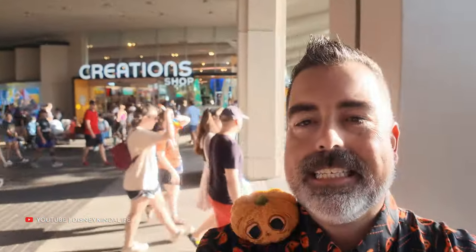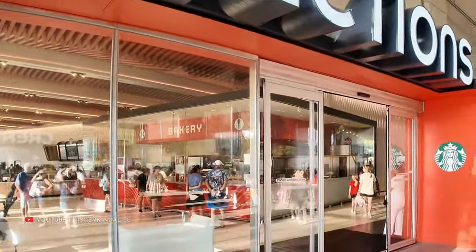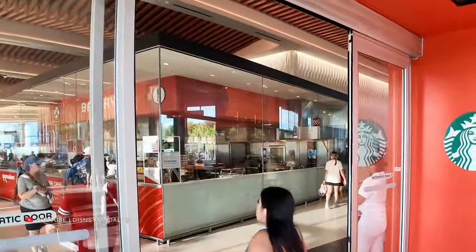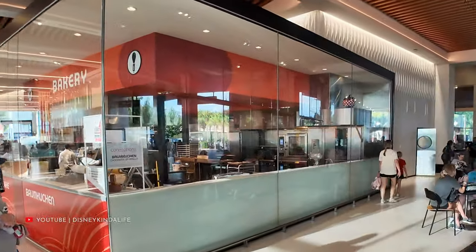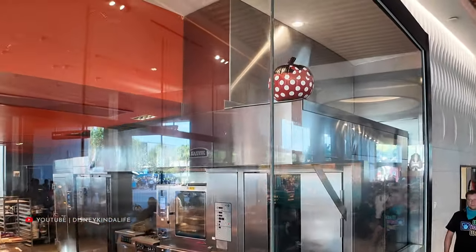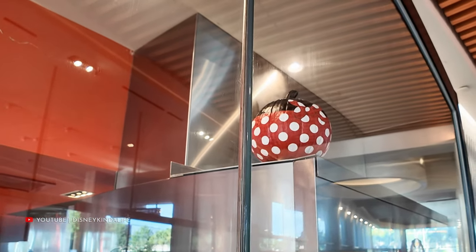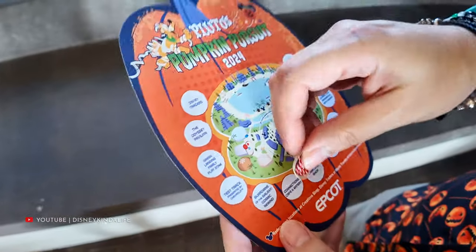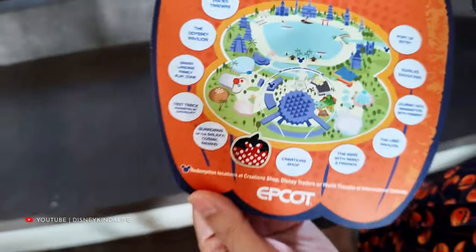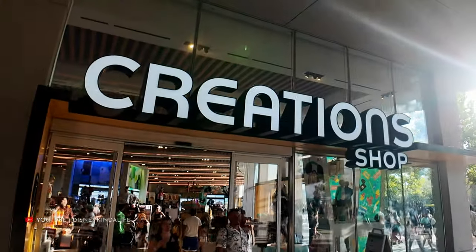First up on Pluto's Pumpkin Pursuit is inside Connections Cafe. I think I see it right away — this is not going to be very hard. I picked the right window. Here it is, up on top of the ovens. It's the first one of the day: a Minnie Mouse pumpkin. Let's get that Minnie Mouse sticker on there. This is for Connections Cafe eatery.